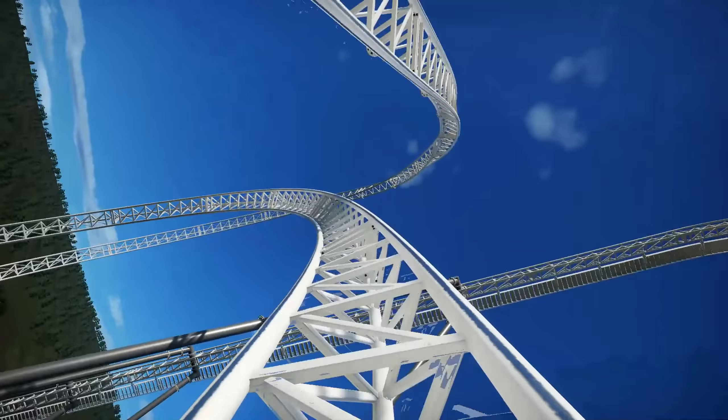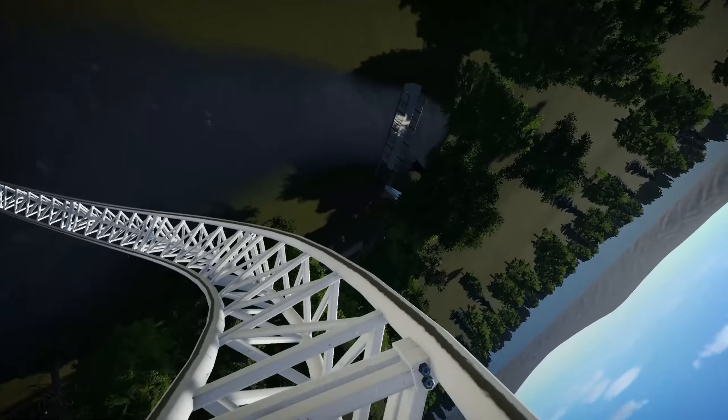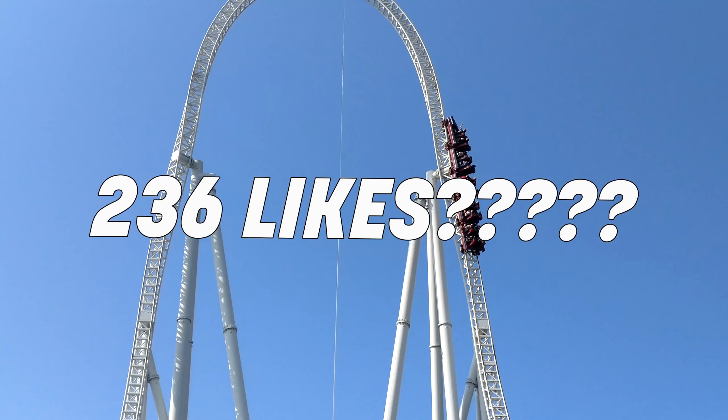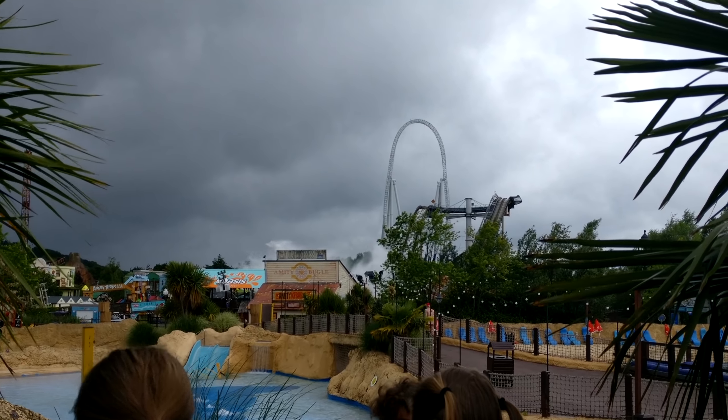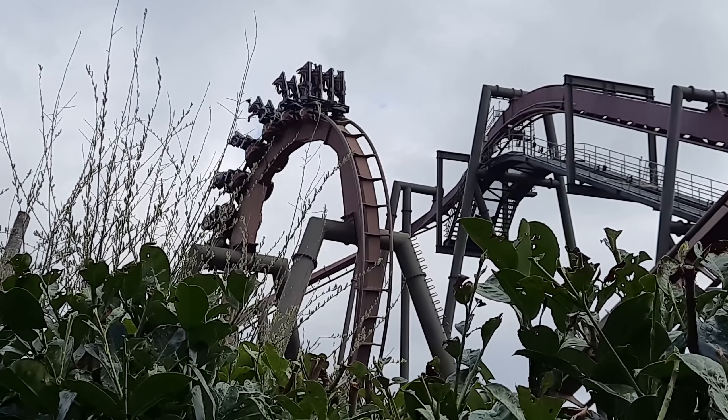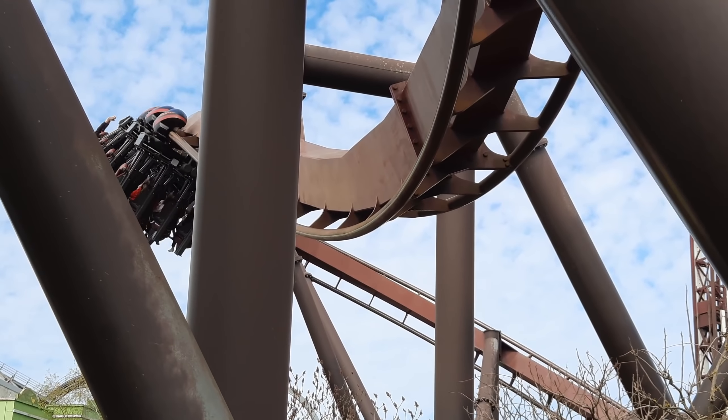Especially if this has lap bars and is made by Mack, it will be an incredible ride. And some of those inversions will be, again, one of a kind. If we hit 236 likes — do you get it? Because that's the height of Exodus — I will make a part two, which will be mainly focused on your opinions. So feel free to leave them in the comments below.